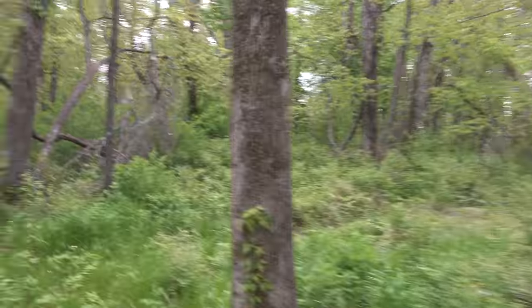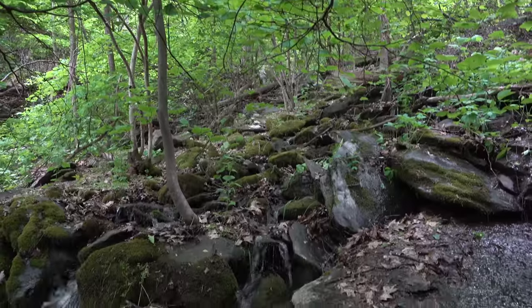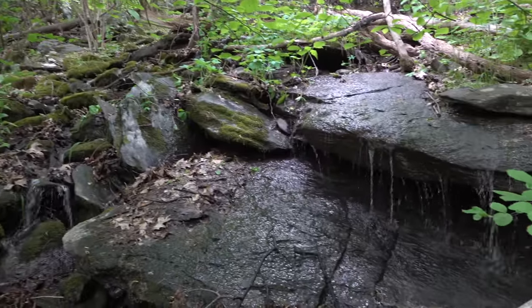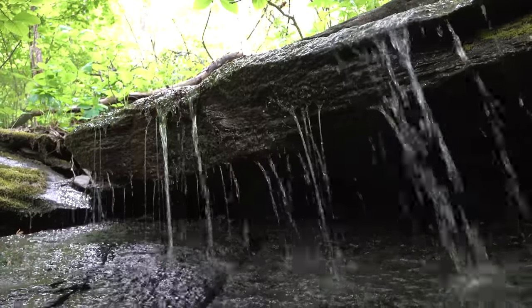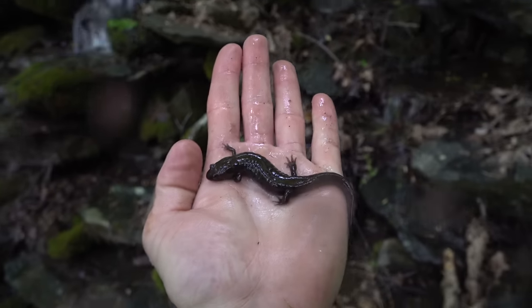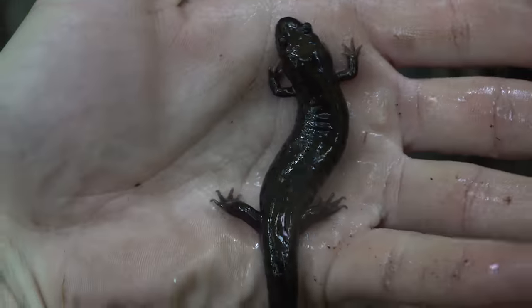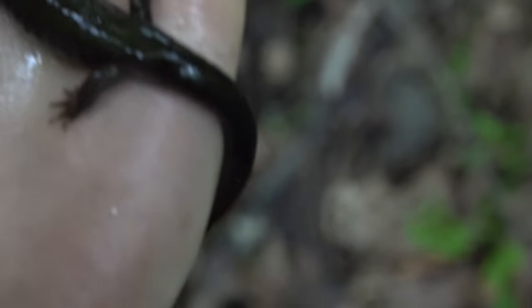I'm in the tree line headed downhill, hopefully a bit more sheltered down there. I came across a stream on the way back to the car and flipped a really big dusky salamander — I think it's either a spotted dusky or a seal salamander based on where I am. It does have spots on the back; really hard to tell, but it's a big chunky fella.